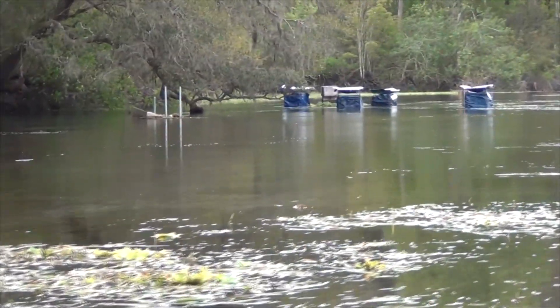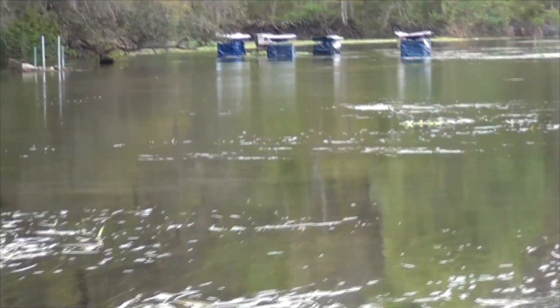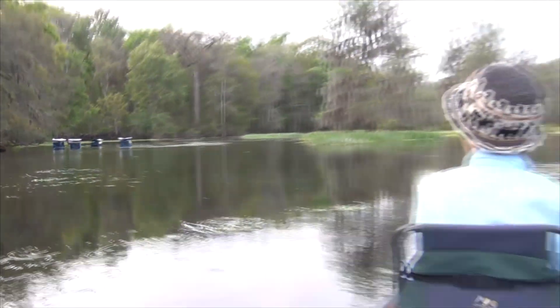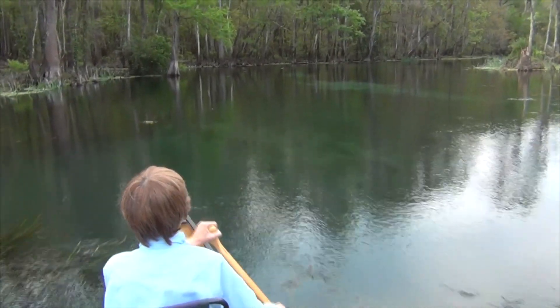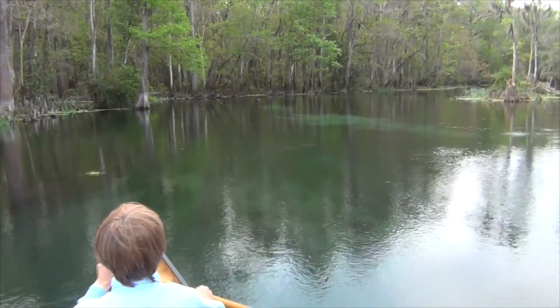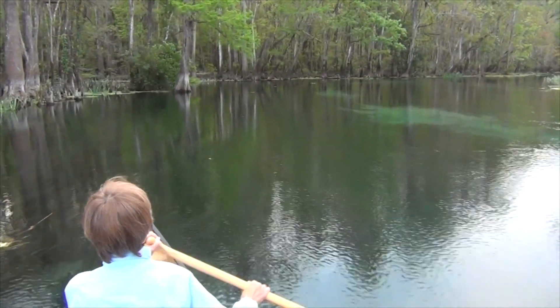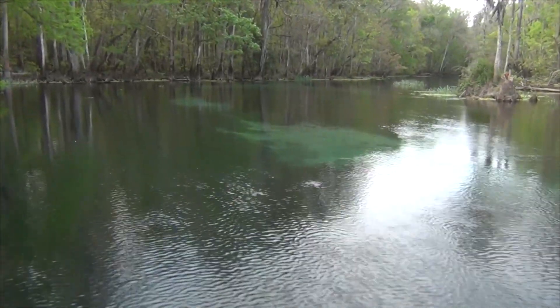The Park Ranger told us this morning that these are turtle traps down here — they're taking a census of the turtles in the Ichetucknee River. Right up here is where twice we've seen manatees, right on this bend where the sand is. So we're taking a scan.